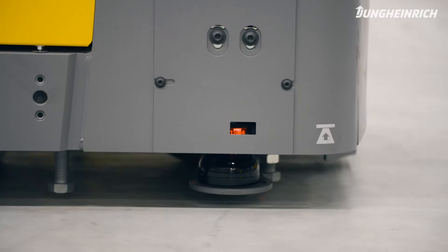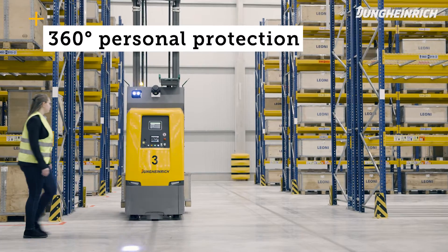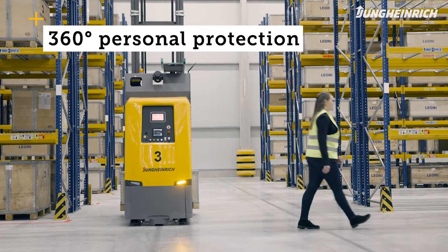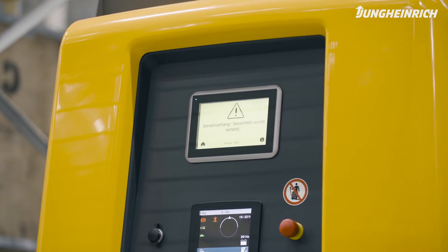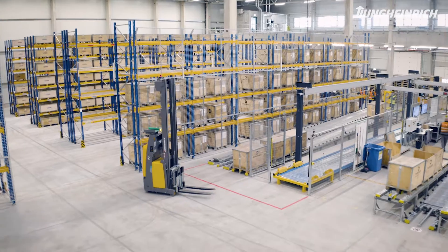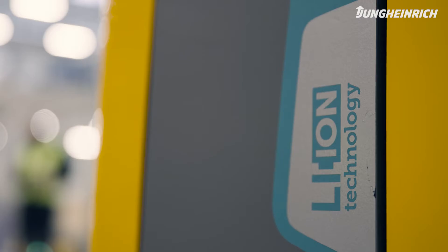The vehicles have 360-degree personal protection. That means sensors are fitted underneath the vehicle, which are adapted to the speed of the vehicle. They create a warning field in which the vehicle brakes and a protective field, so the vehicle would go into emergency stop as soon as anyone steps into the path of travel.